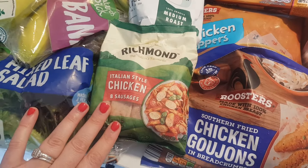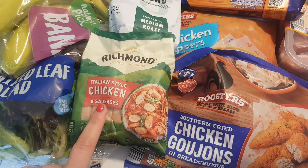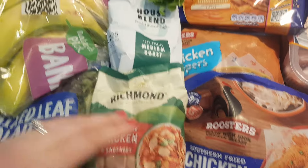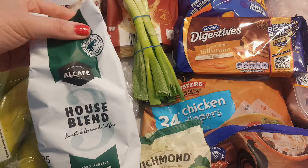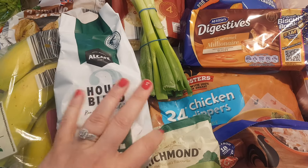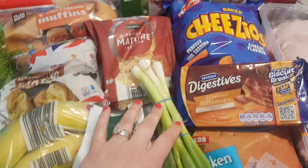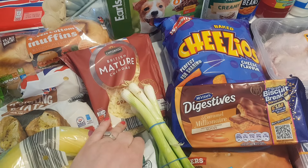I got these Italian style Richmond chicken sausages. We had them last week and they were really nice. They're on the club card offer for £2 this week from Tesco. I had to get Hubby's coffee from Aldi because I didn't have any in Home Bargains — that was £2.19, but it should last about two weeks. Some spring onions, £0.59, and a grated bag of mature cheddar, £1.99.